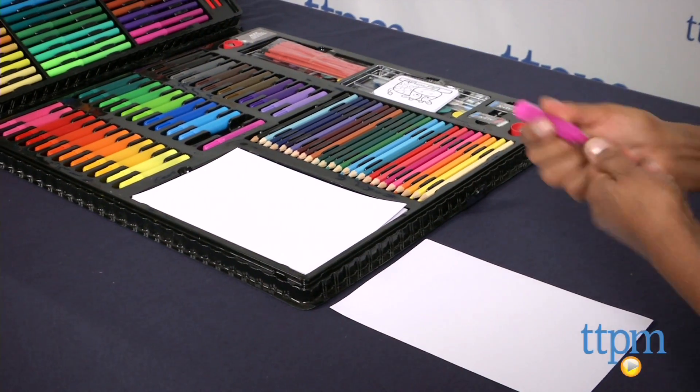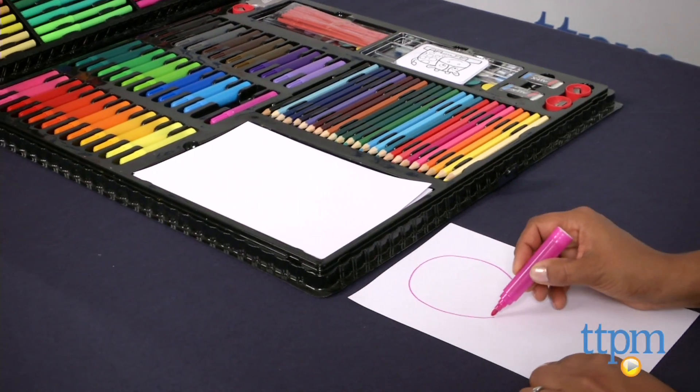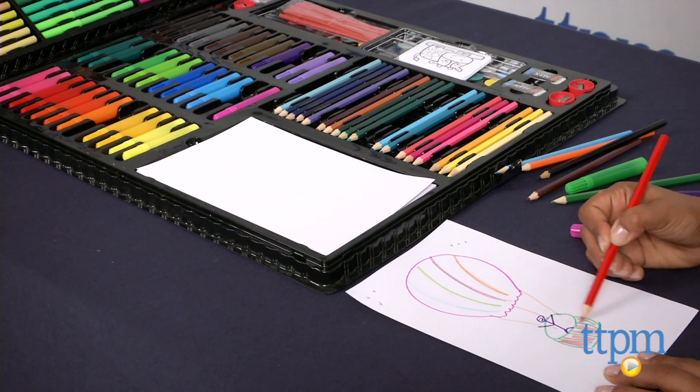Imagine getting this as a child — your creative ideas would have no limit. Art supplies are great for getting kids focused and encouraging imagination. It's also a tangible way to play, and there are no limits or rules to art, which is always a win.